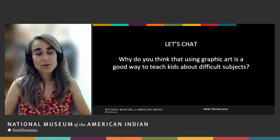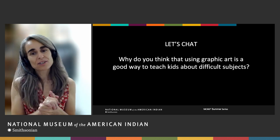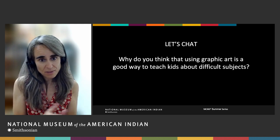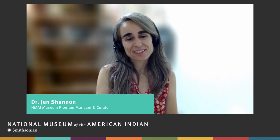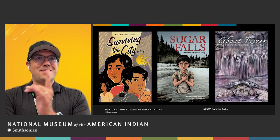I want to take a pause so we can turn to the teachers right now. Teachers, you can use the chat and tell us what you think about using graphic art as a way to teach kids about complex and difficult subjects, and share your experience about using comics or graphic novels. We appreciate all the teachers sharing your experiences. The next section we're going to be talking about are some of the more difficult scenes that are portrayed within the exhibition. Lee, could you walk us through some examples of comics that deal with complex or difficult subjects?